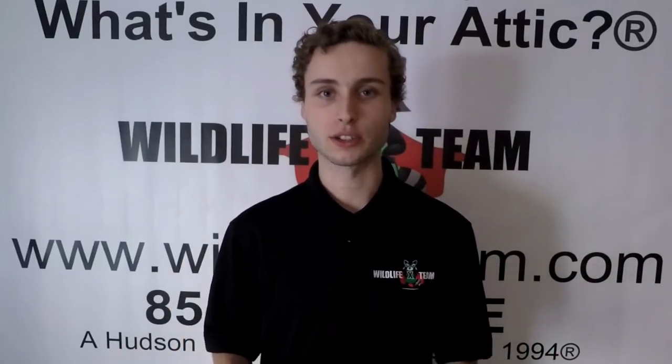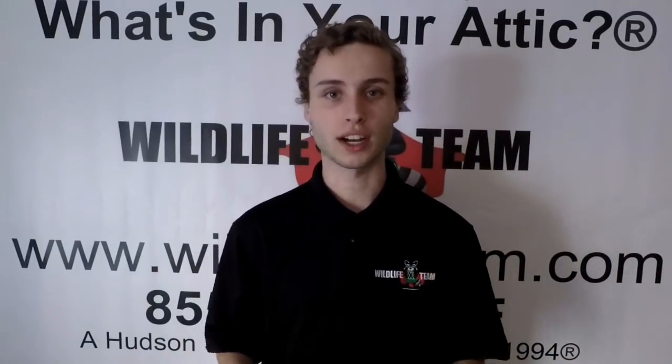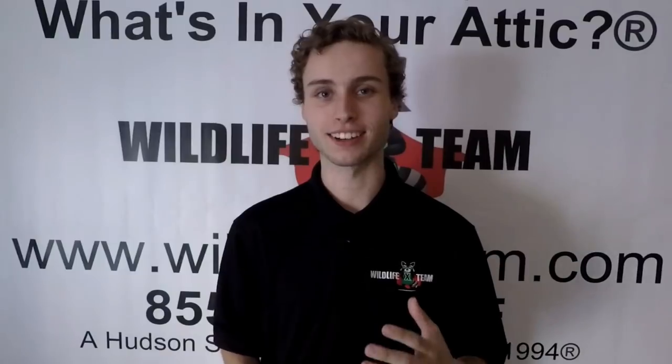We hope you guys enjoyed the video. Let us know what you think in the comments section below. My name is Michael from Wildlife X Team, and we hope you guys have a great day.